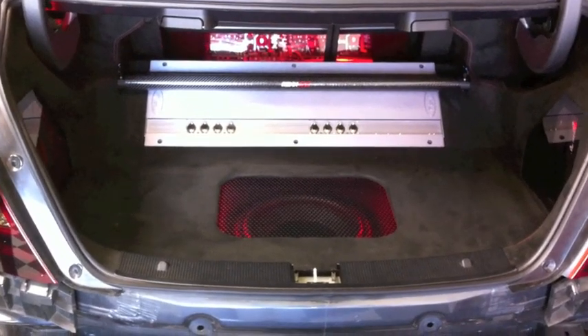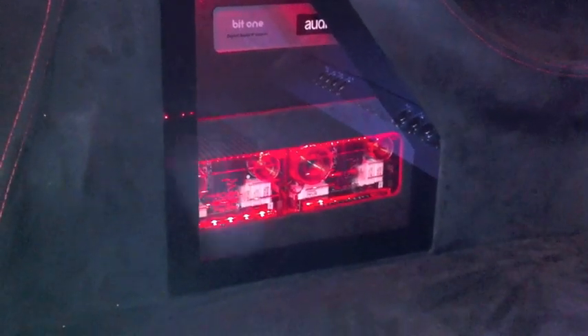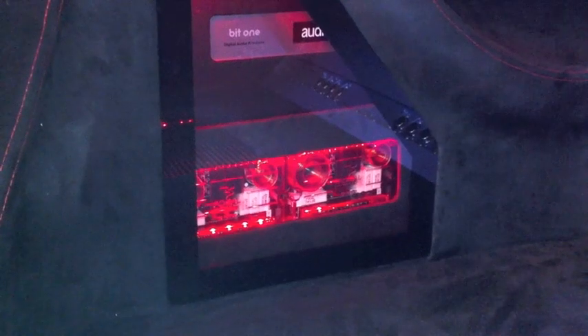You can see that we have a True Technology amplifier, 8-channel amp. We have an IDMAX 12, and that's mounted in a fiberglass enclosure in the trunk. And then, as you can see over here, illuminated by the red LED lighting, we have some Focal 165 KRX-2 two-way components.